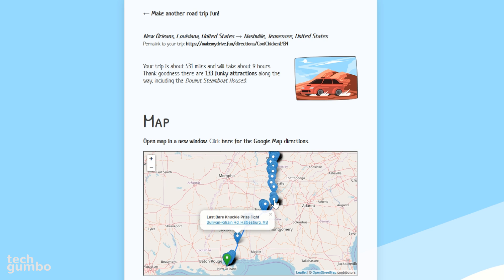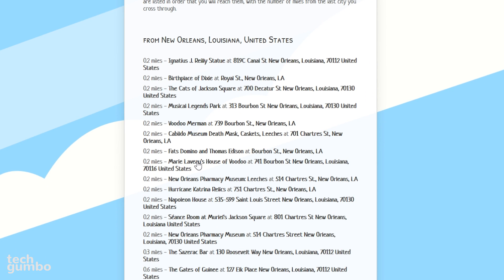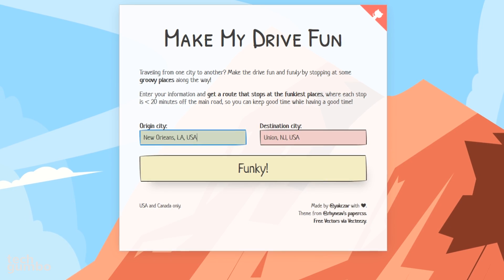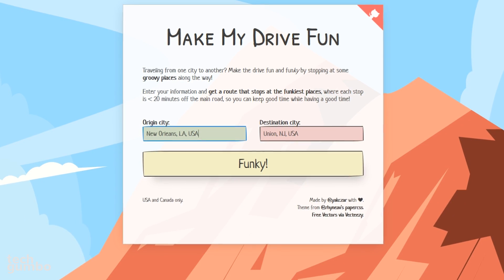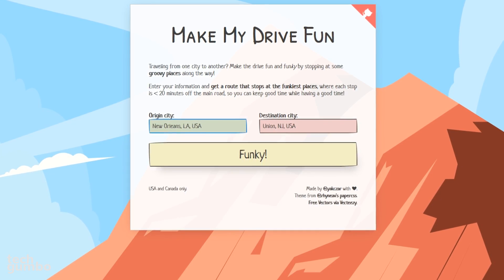They'll be listed down here on the map. Below the map, you'll see the full list of attractions. You can click on the names of the attractions to get more information to decide if this is a destination you'd like to visit. At this time, Make My Drive Fun only lists attractions in the USA and Canada. Hopefully they'll add more countries in the future.